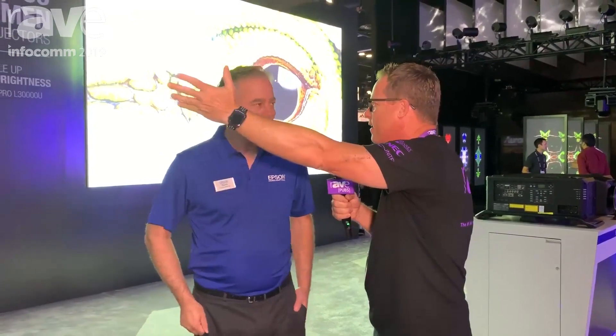Epson always has one of the most impressive booths. We're going to show you what they're showing — this is going to be a live tour of the show, and we're going to show you what you're missing by not being here. The first and most impressive thing is native 4K right here in its giant glory.